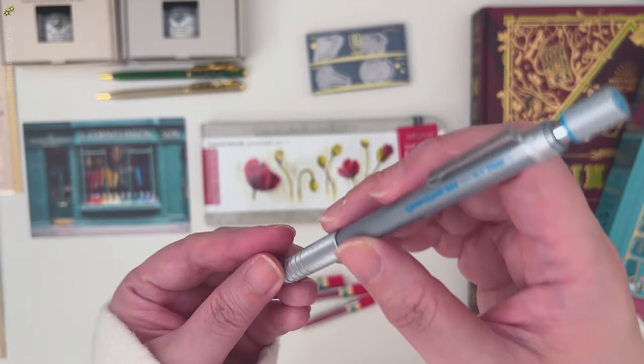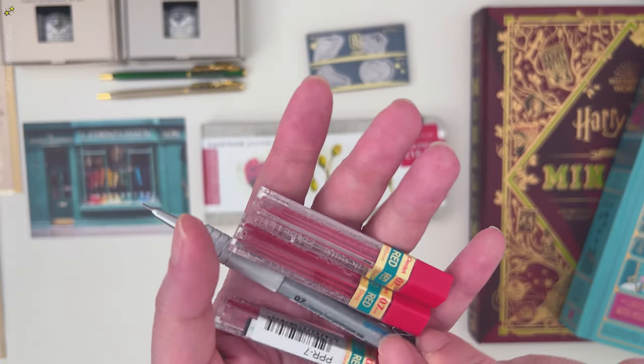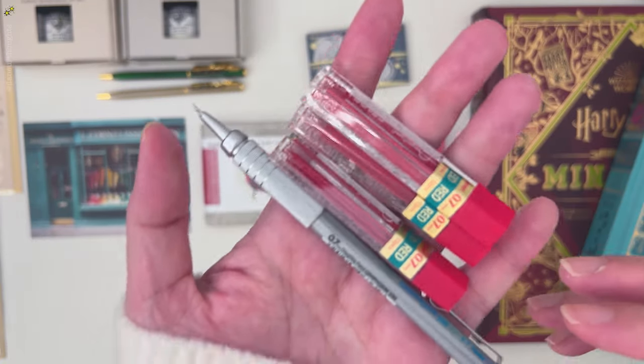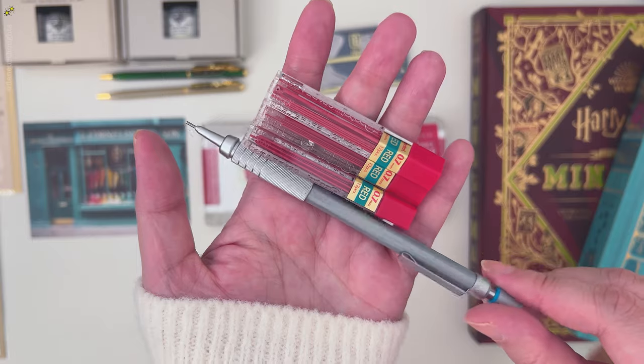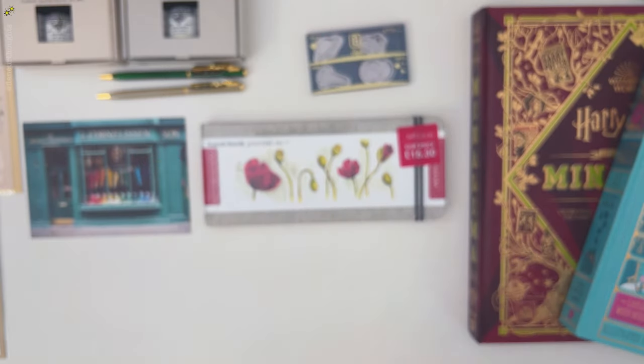Next is this mechanical pencil that will fit my new red leads that I can't seem to find in any of the art supplies and stationery stores here in Dubai.